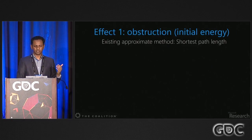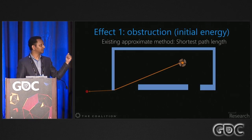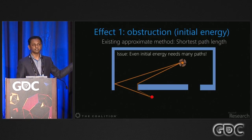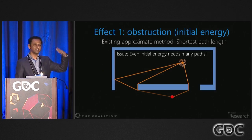To approximate obstruction, one approach is to use the shortest path length: compute the shortest path, compare its length to the straight-line distance, and if it's much longer, reduce the loudness. But there are issues — think of a case where the shortest path tells you the sound should be very weak, but there's a strong reflection right there. You'd still hear strong sound, so even the initial sound is not just shortest path but shortest plus a few additional paths, and you need to model them.